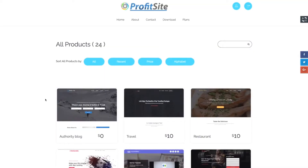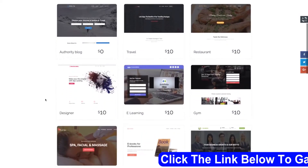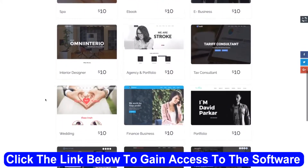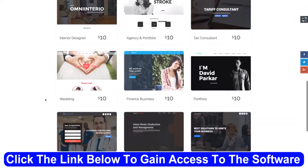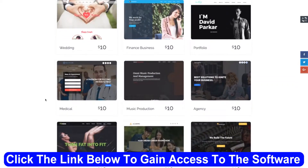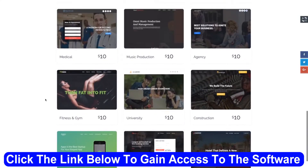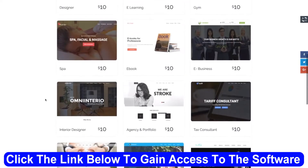And guess what? All of those dozens of templates are great for client sites too. We even give you shops where you can sell those sites to clients, complete with hosting. Here's how a shop looks — your clients can buy websites plus hosting from you, then edit them themselves.